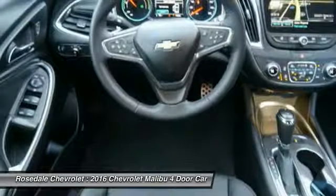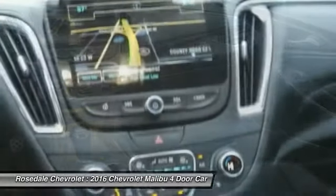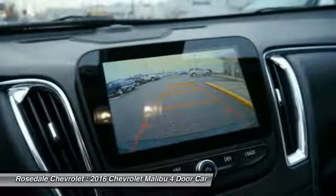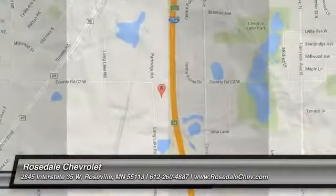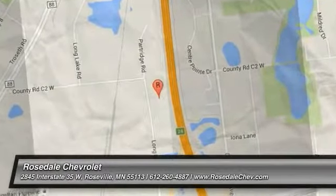Navigation system, power steering, cruise control, aluminum wheels, front-wheel drive. Come see the car for yourself.